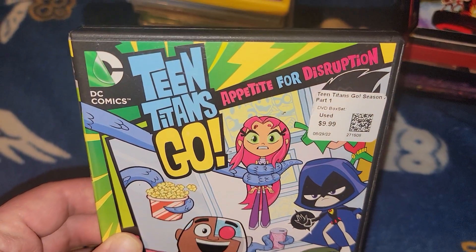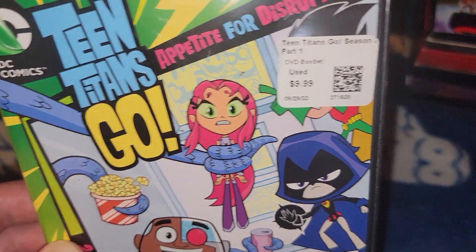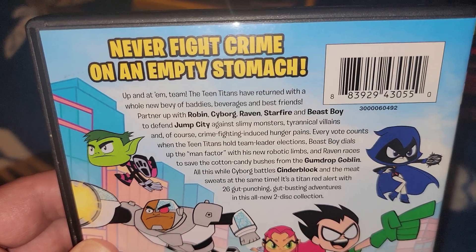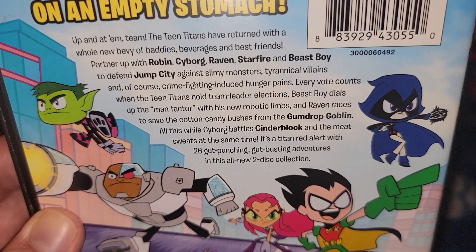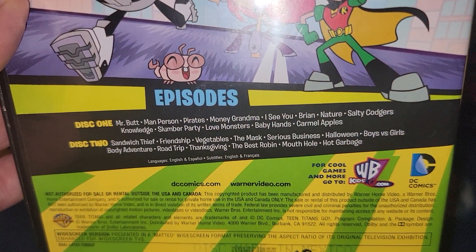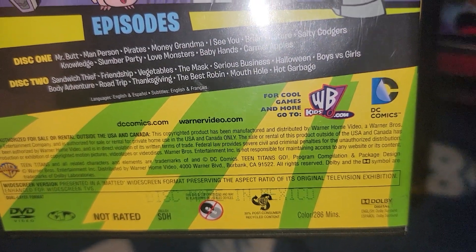Next one is from the used game store - Teen Titans Go! two-disc set. It's got Starfire, Robin kind of hiding behind the sticker, Raven, Beast Boy, and Cyborg. Here's the back - contains 26 episodes on two discs. It's two hours and 86 minutes. I do need to wash the case but it came kind of dirty.